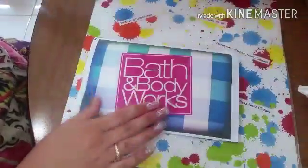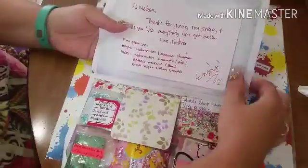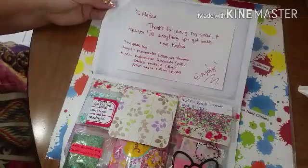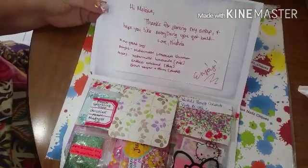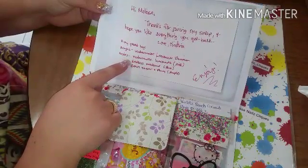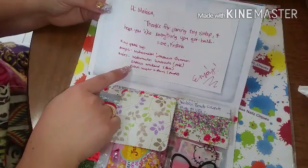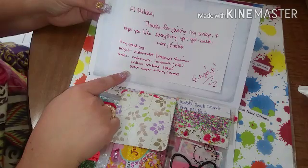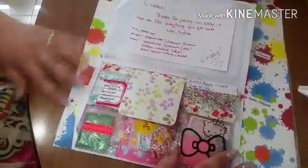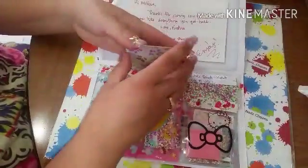Now this package here is from Blue Eyes — she did a Bath and Body Works swap, a group swap, and this is the reveal. It says: hi Melissa, thanks for joining my swap, hope you like everything you got back — love Christina. In her goodie bag is acrylic watermelon lemonade shimmer and her mixes: watermelon lemonade pink, endless weekend blue, brown sugar, and plum purple. Oh it sounds great! Let's see, I'll start with this one.